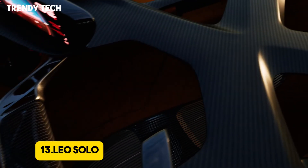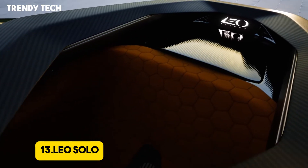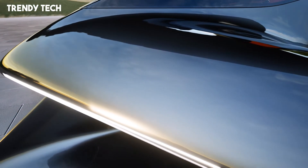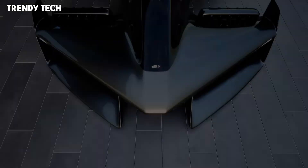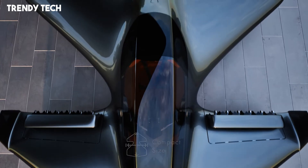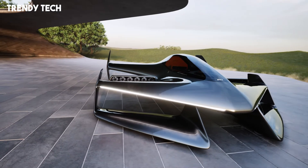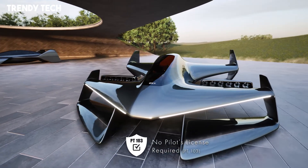Number 13. Leo Solo is a revolutionary personal flight device that brings the long-held dream of individual airborne mobility into practical reality, combining compact design, advanced propulsion systems, and intuitive control technology into a single-user vertical takeoff and landing VTOL platform. Designed for both recreational use and emergency applications, Leo Solo operates with electric ducted fans that generate powerful lift while maintaining a relatively quiet, emissions-free operation.